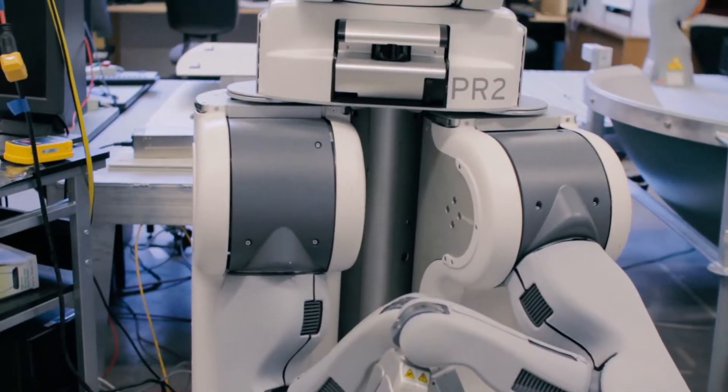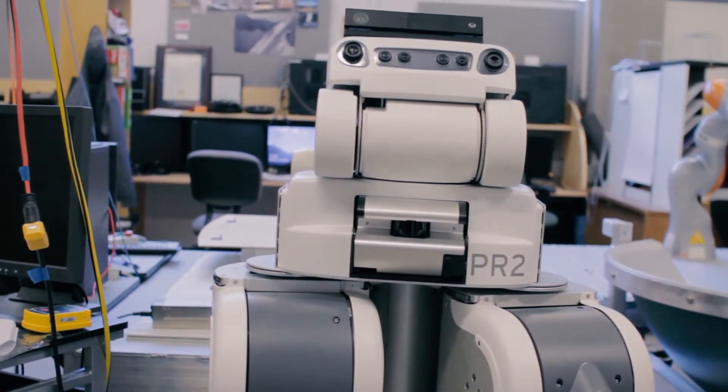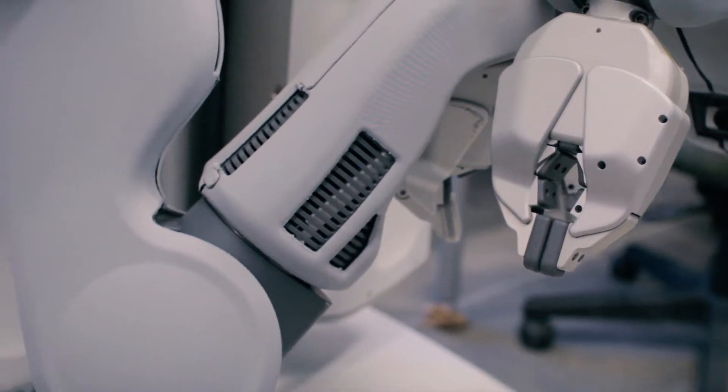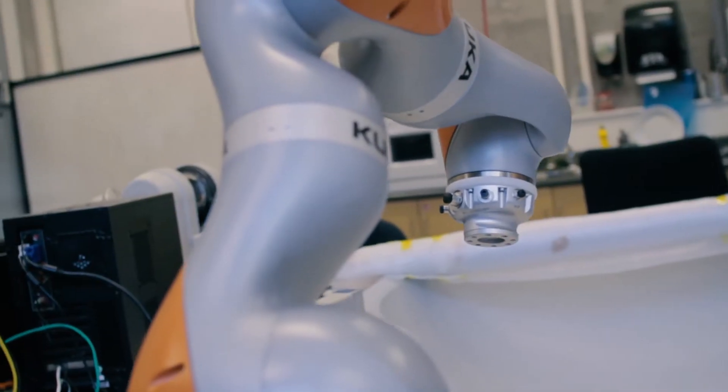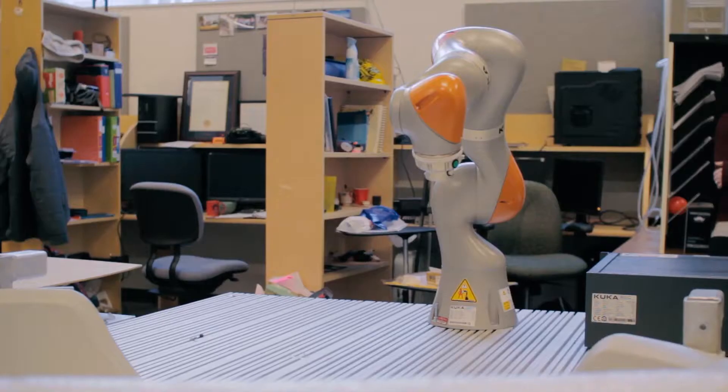Humans have tons of muscles. We have tons of sensors. We have very expressive faces. We can move our bodies in ways that are very rich in expressiveness. Robots tend to only have a few motors and a few sensors. How do we get the essence of human movement and behavior actually transferred to a robot's actuators and bodies?